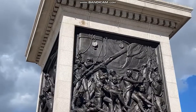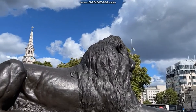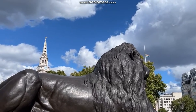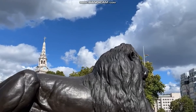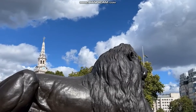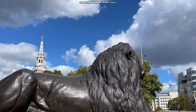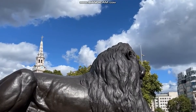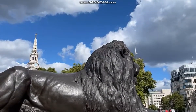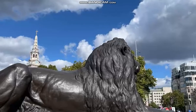The lions were sculpted by Edwin Landseer, who was really known as a painter, so it was quite a surprise that he was asked to sculpt the lions. He did it willingly, even though some say he had never held a chisel before. He bought a dead lion from London Zoo because he wanted to get it right, and he finally finished the lions in 1867.